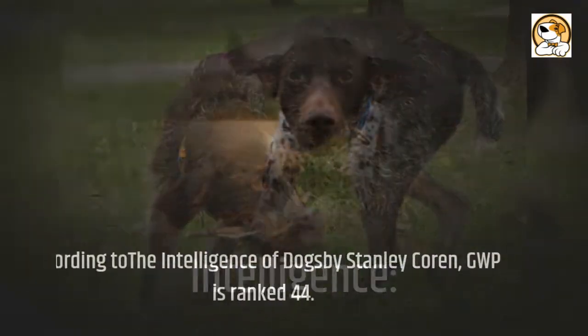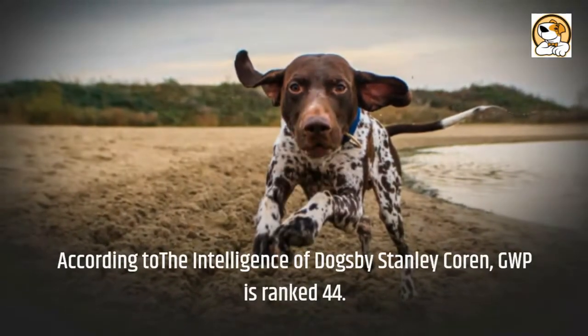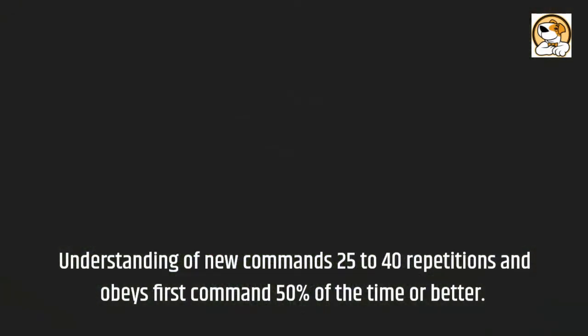Regarding intelligence, according to 'The Intelligence of Dogs' by Stanley Coren, the GWP is ranked 44th. They have an understanding of new commands in 25 to 40 repetitions and obey the first command 50% of the time or better.